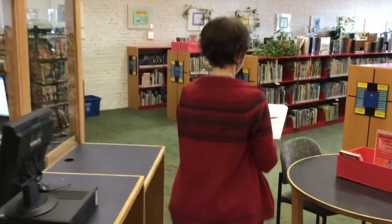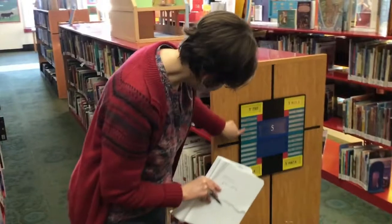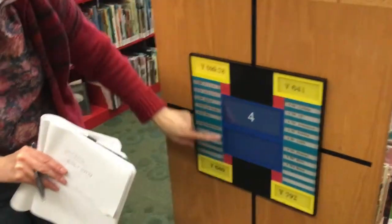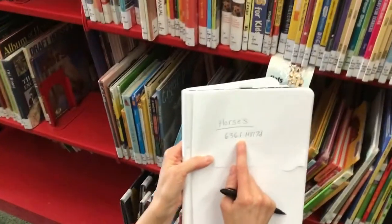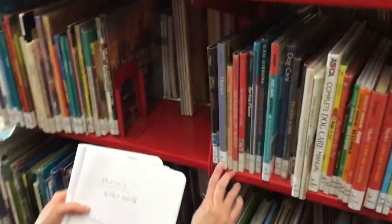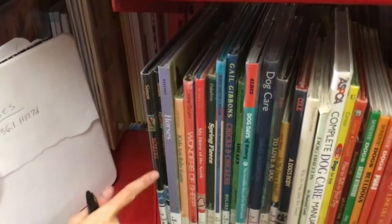I wrote down that number on our paper and we're going to go find it out here. We're looking for 636. I think this is too high — let's try down here. 636, maybe in here. Let's go down this aisle. It's right here — 636, and I need 0.1. Here's a 0.1, but that has an S and I'm looking for an H. But we're in the right area because look — it says horses. We're in the horse area! So when you find a number on the computer, if you go to that number, you're usually going to find more than one book on that subject.